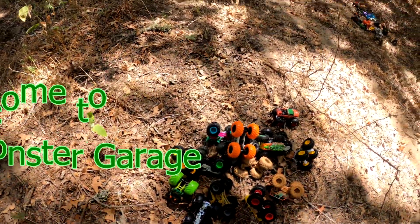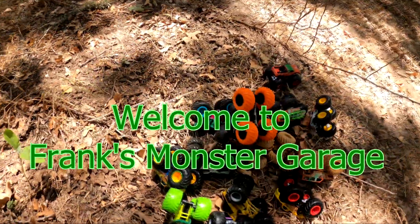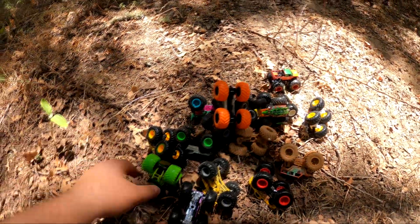Hey friends, welcome to Frank's Monster Garage. Look at all these cool monster trucks we found. Do you know the names of them?